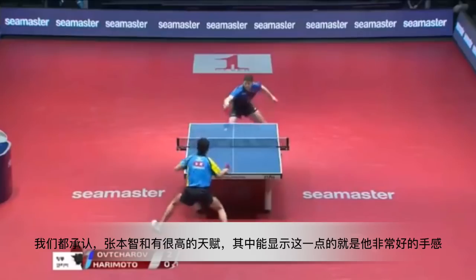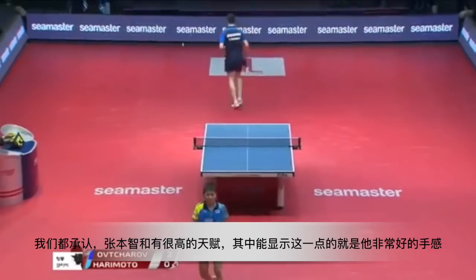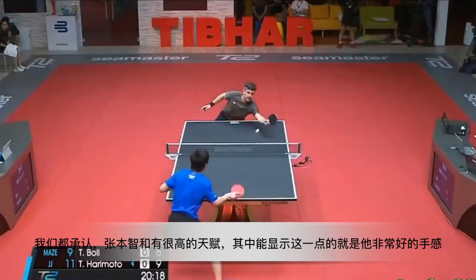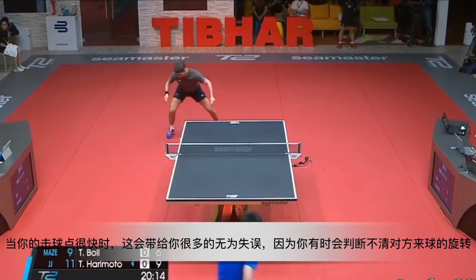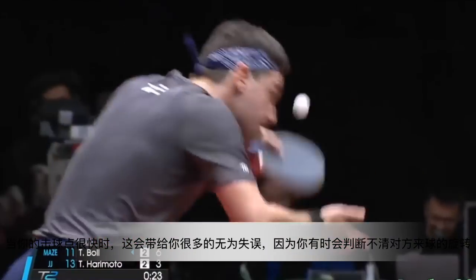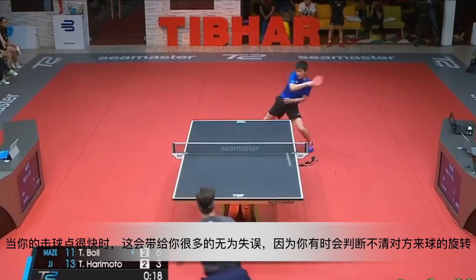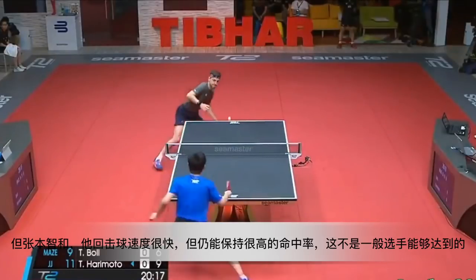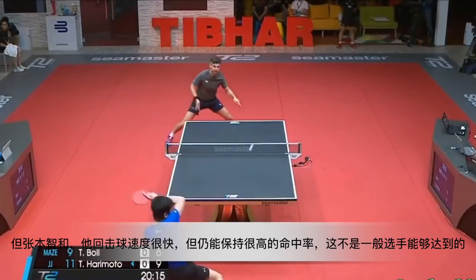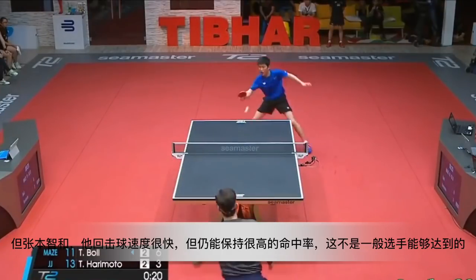We all admit that Harimoto has great talent in table tennis. One evidence is his great touch feeling. When you try to contact the ball faster you may make more mistakes, because you are confused by the opponent's spin. But for Harimoto, he returns the ball so fast and still keeps a high accuracy — that is not something normal players could achieve.